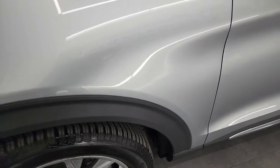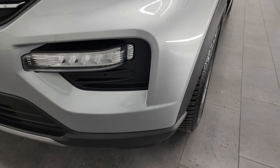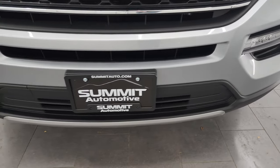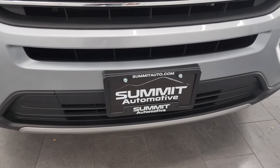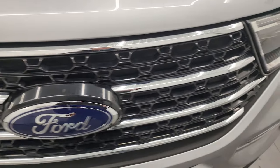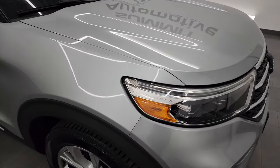The front fender is in excellent condition — I didn't see any dents or dings. This one does have the LED headlamps, LED running lights, and LED fog lamps — I'll turn those on at the end of the video so you can see just how bright they are. The front bumper is in really nice shape; I didn't see any cracks or major scuffs. The Ford logo looks good, chrome trim grille, and the hood is in excellent shape with no major dents or dings.